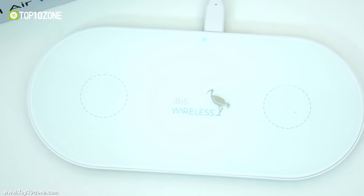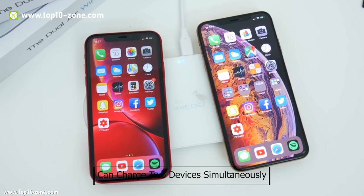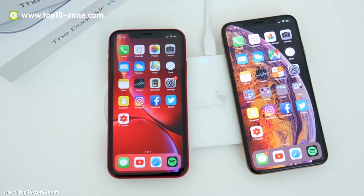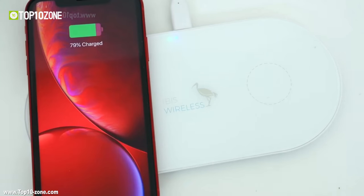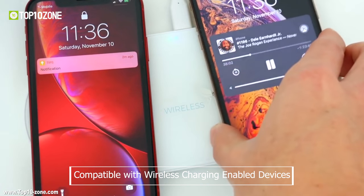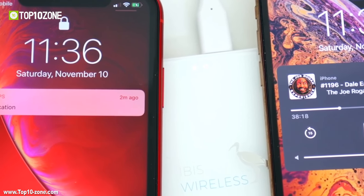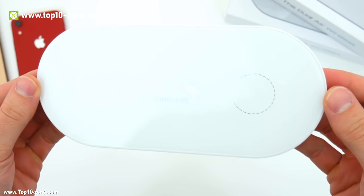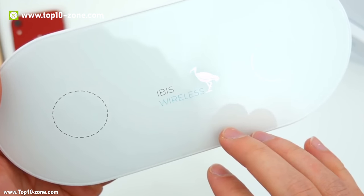The IBIS Dual Wireless Charger is a one-of-a-kind charging station that can charge two devices simultaneously in wireless mode. This Qi-enabled dual wireless charger can charge your devices at 9W power, and it's compatible with wireless charging-enabled devices such as iPhone and Android smartphones. Beside its dual wireless charging pads, this charging station has a Type-A output for you to charge other devices.